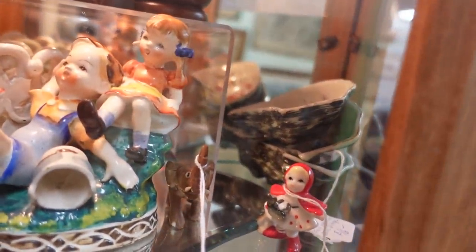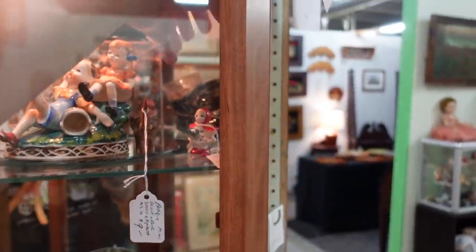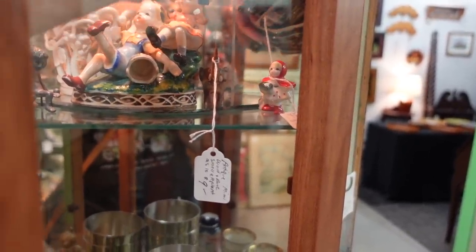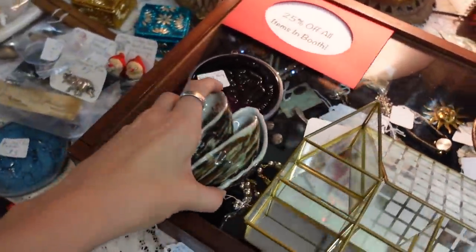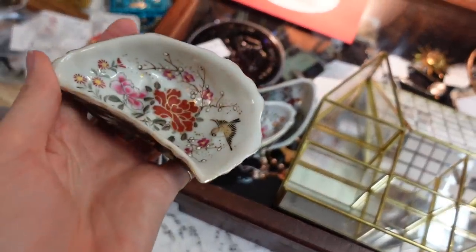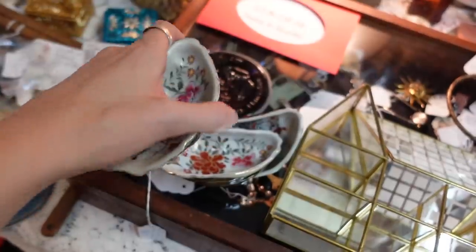I believe they're like oyster shooters or something like that. I have purchased these before — I've actually bought Limoges versions of these and they sold for a lot of money. These I suspect are Japanese. For $16 I was like, yes, I will take those. You can see the shell painted on the outside. I buy those every time I find them.